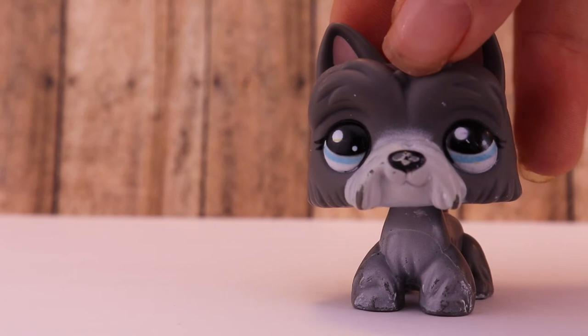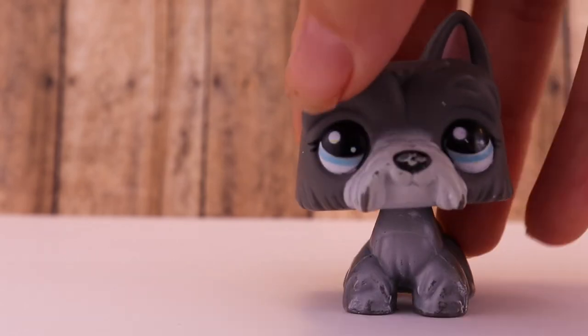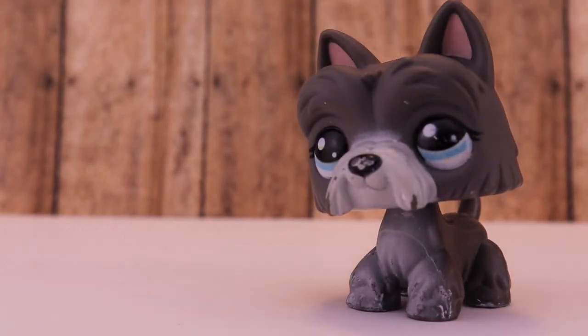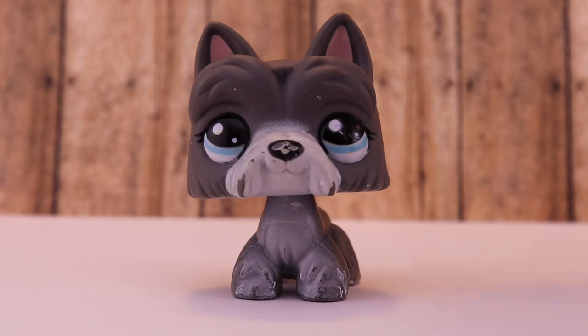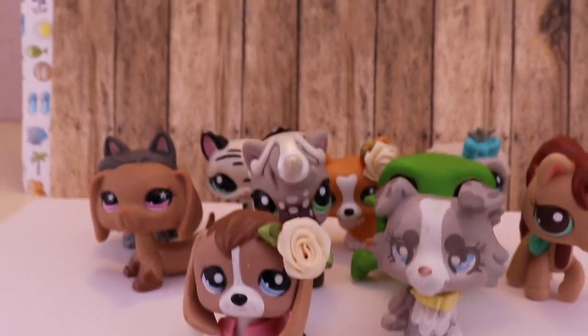I love her so much and I really want her. I don't know where to find her, and I'm just hoping that the next time I buy an LPS lot, she's in it. If I get that white one, they could be like best friends! So yeah, these are all of them.